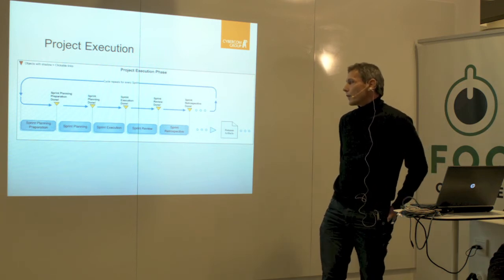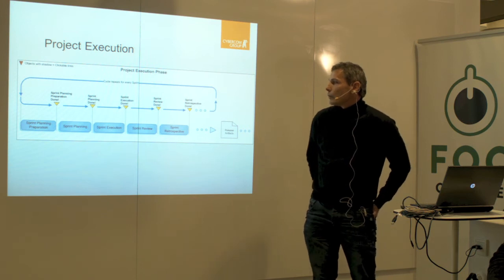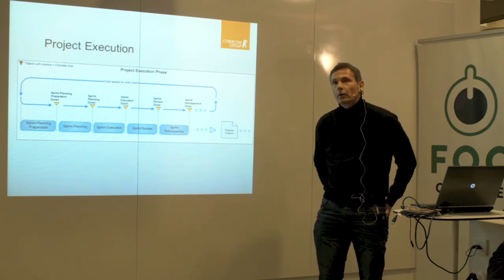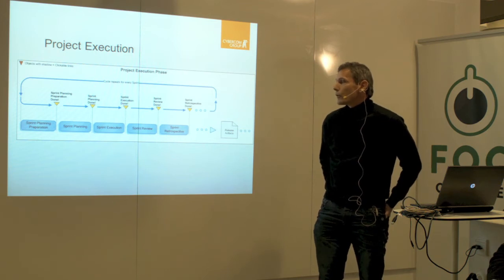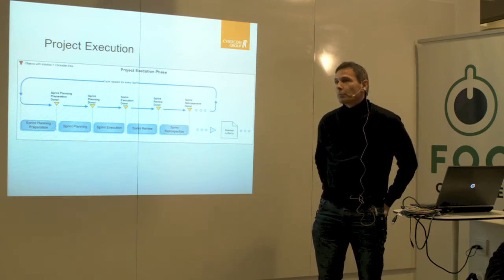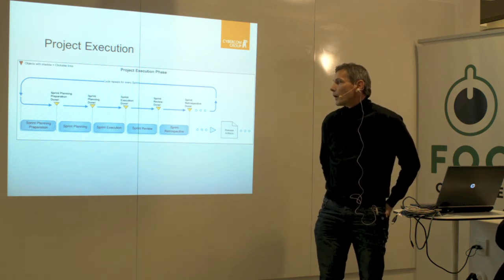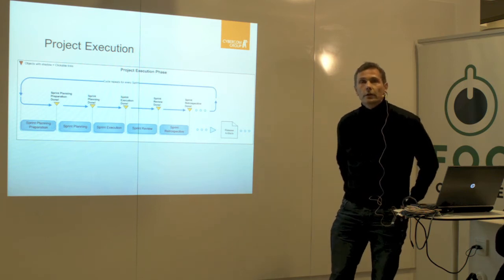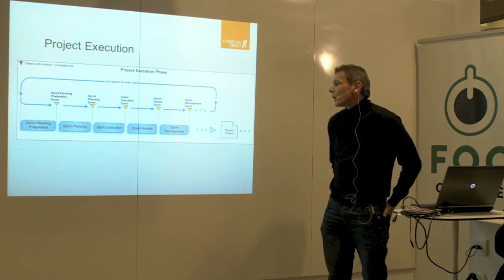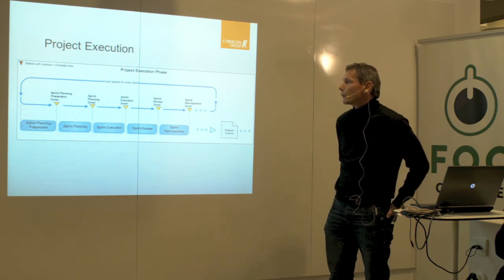In the execution phase, most of you probably recognize the Scrum method. We have the sprint planning preparation, or backlog grooming, where you make sure that the top priority stories are well-defined before you go into the sprint planning, where you move those stories into the sprint backlog. Then you execute them. Afterwards, we have a sprint review or demonstration of what we achieved in the sprint. And we finish up with the retrospective to gather the lessons learned so that we can make improvements before starting the next sprint.